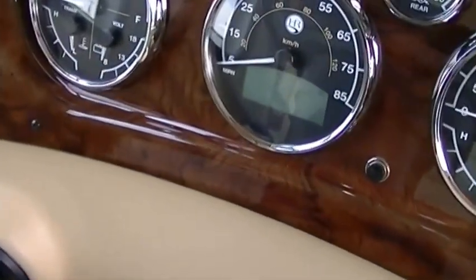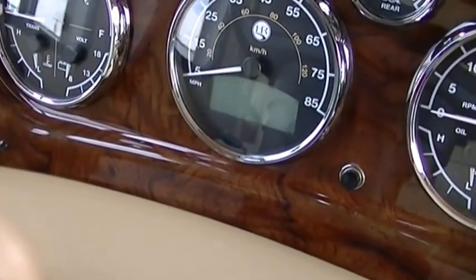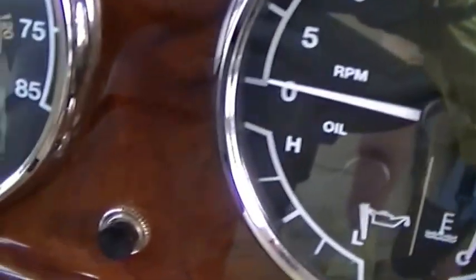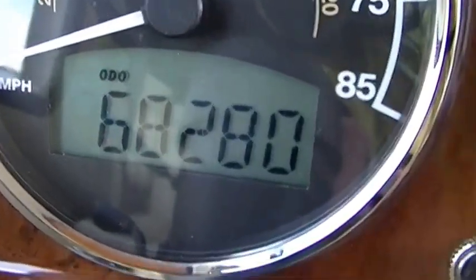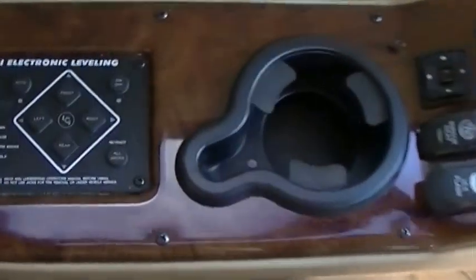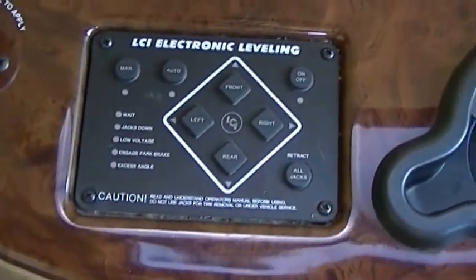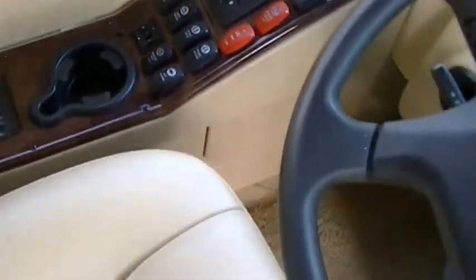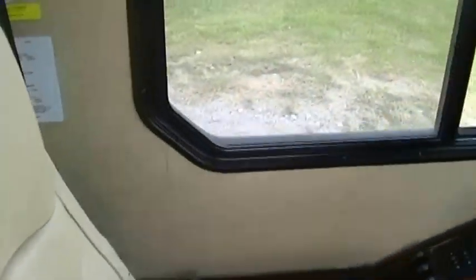Let's fire up that diesel — hear that power? We've got 68,000 miles on her; this diesel has just gotten broken in. Electronic leveling system, so when you get to the campsite all you've got to do is push a button and you're set up. Very comfortable driver's chair that's multi-positioned — you just get comfortable, set cruise control, and float on down the highway.